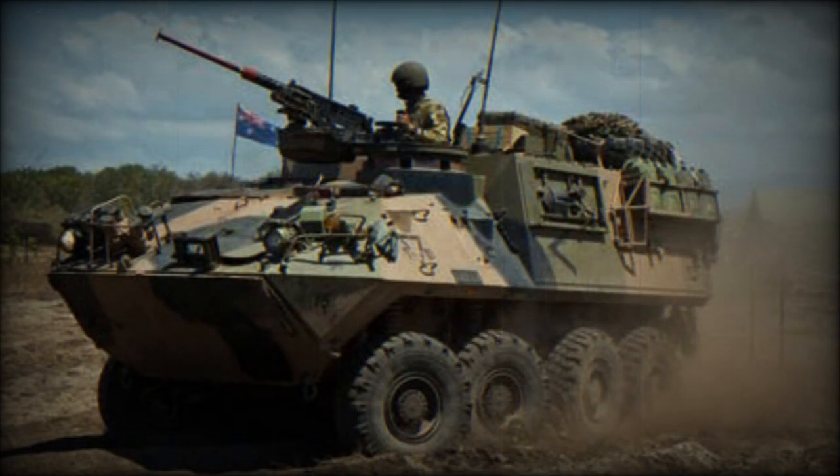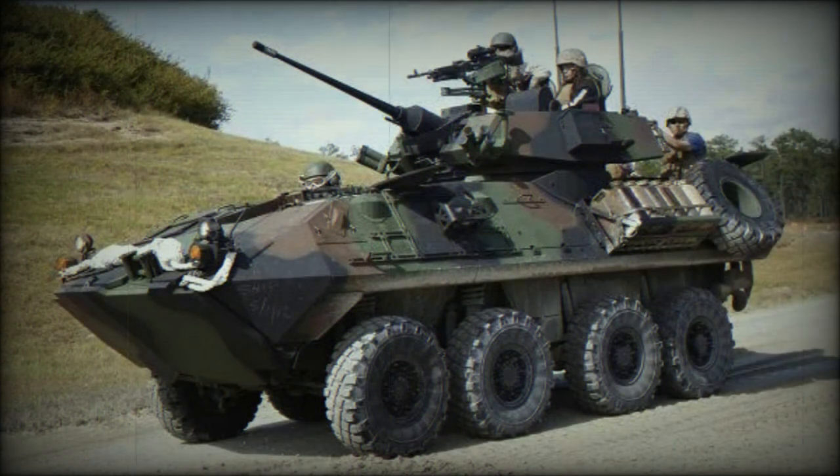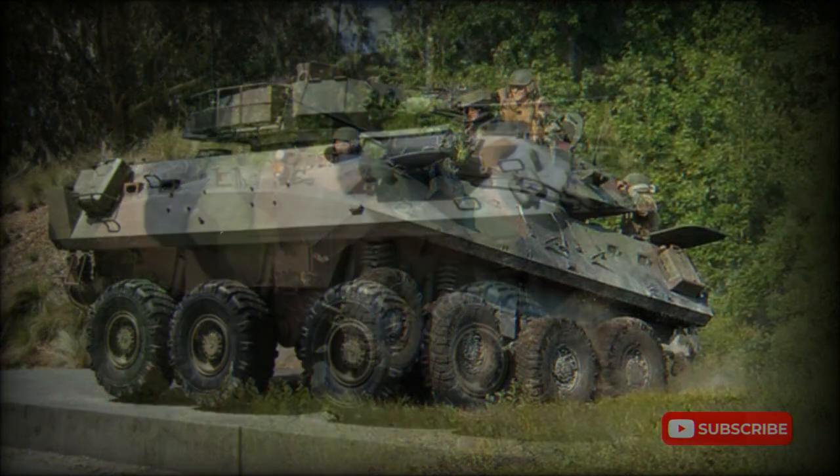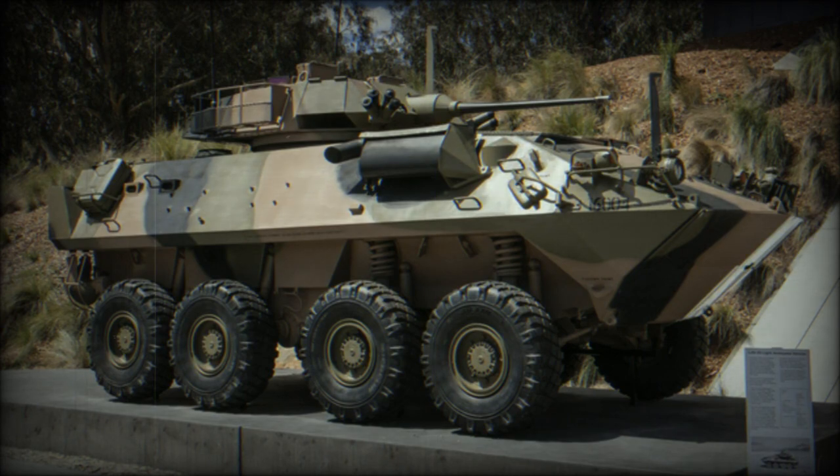Secondary armament consists of a coaxial 7.62mm machine gun, and another 7.62mm machine gun is mounted on top of the roof in an open mount. The ASLAV-25 has a crew of three and can carry six fully equipped troops, who enter and leave the vehicle through the rear doors or roof hatches.